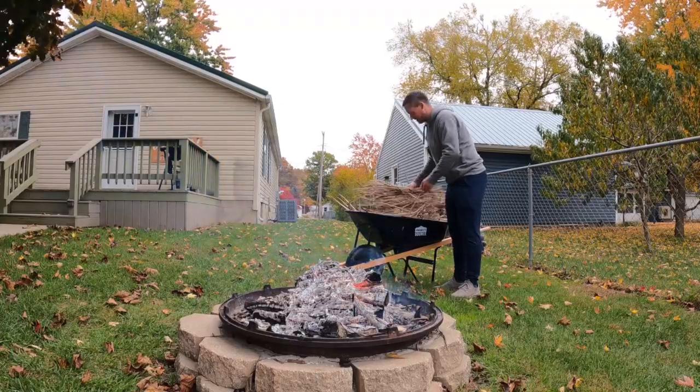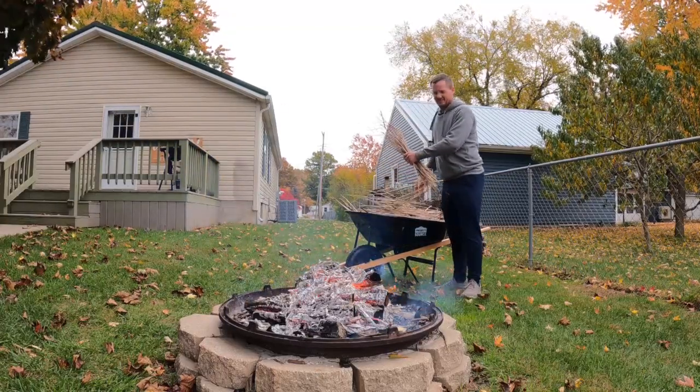I'm so glad I'm allowed to have a fire here. It just makes for — I don't know — fires just make life better.